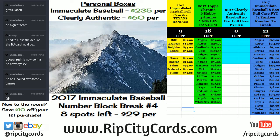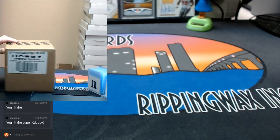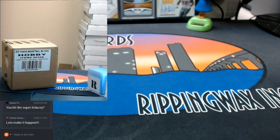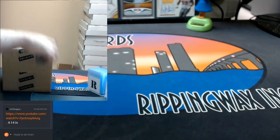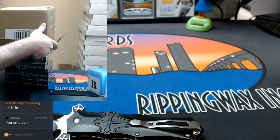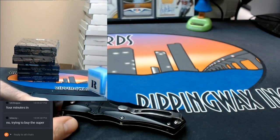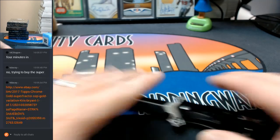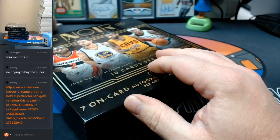Hey everybody! Cardboard Jesus with you. Welcome. It is time to do Panini Noir Basketball 2016-17 4-Box Full Case Break Number 1. Come this way. Here it is. Alright, things are getting real now. Things are real.